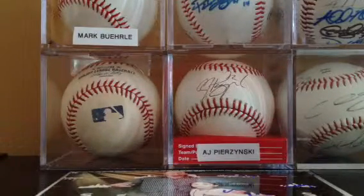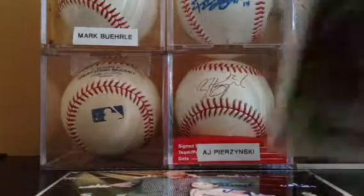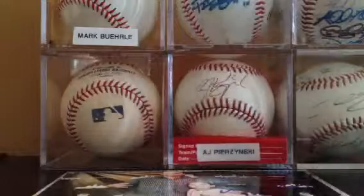This is for Sox Fest Saturday. I'm going to start with the cards. Here we've got a tobacco card of Diane Vissiedo. Saw him in the lobby.